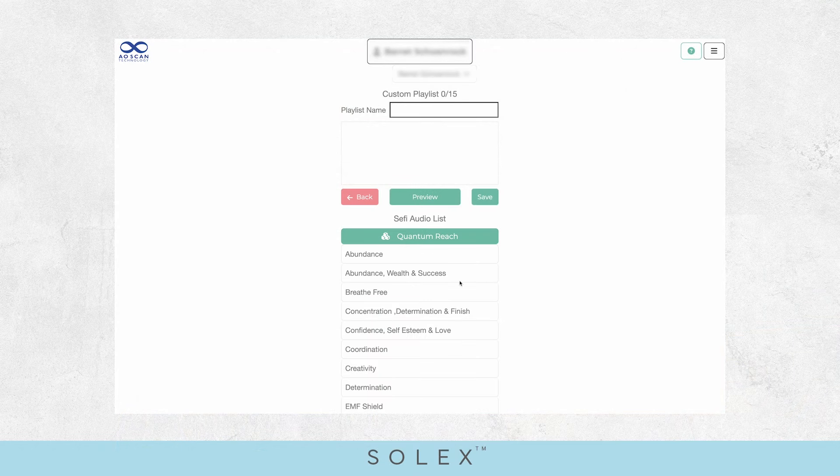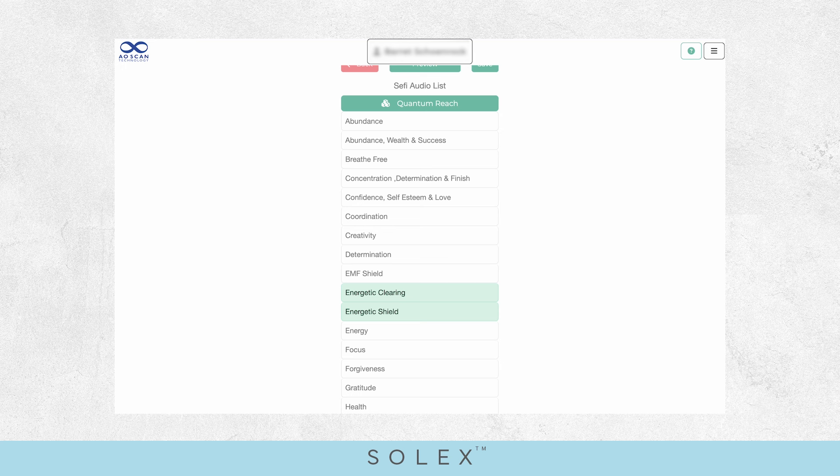Creating a playlist for clearing the energy from a room — as a first step, take a photo of that room and create a playlist for cleaning out the energies of a space: energetic clearing, then run energetic shield, and now that we have the option, run EMF shield to clear those energies out. Maybe even add a sleep profile to an entire room instead of just to the individual person — do the clearing, do the shielding, do the EMF, and then go in and do insomnia or whatever else your body may be needing.